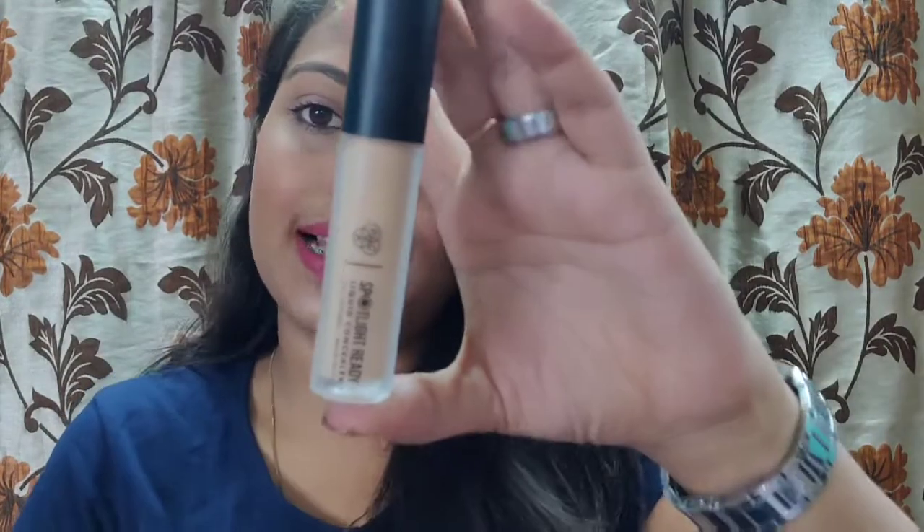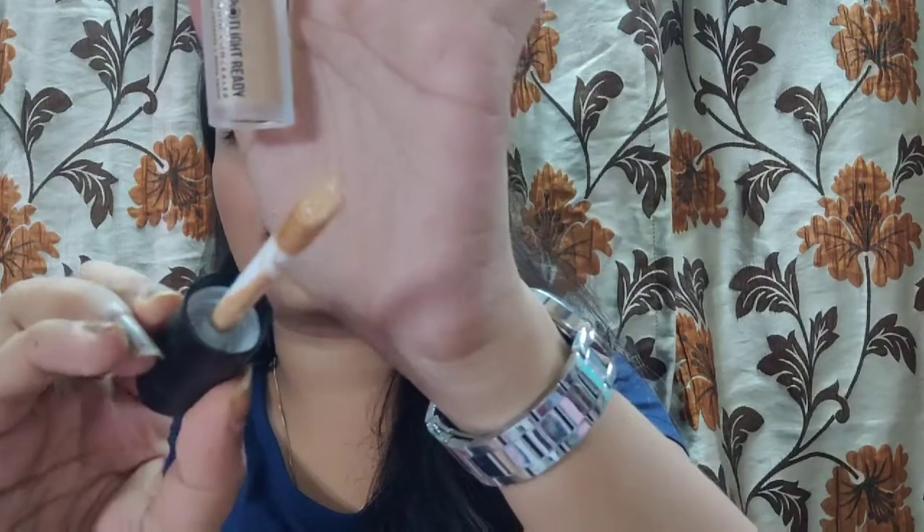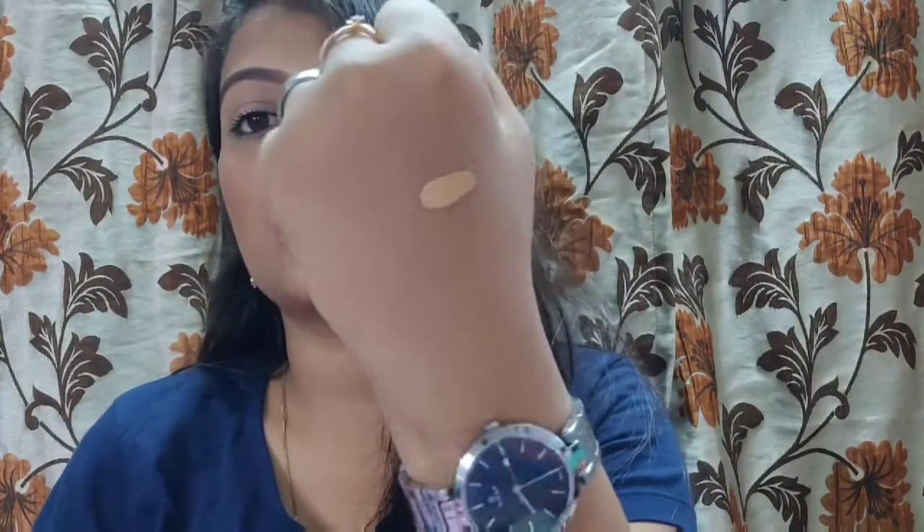The next thing I got is the PAK Spotlight Concealer in shade 09, Melon. The packaging is a nice frosted glass bottle with a quite large tofu applicator. It's a nice match for my skin tone and has a brightening effect as well. It's a very raved product in the makeup industry — PAK has some amazing products.